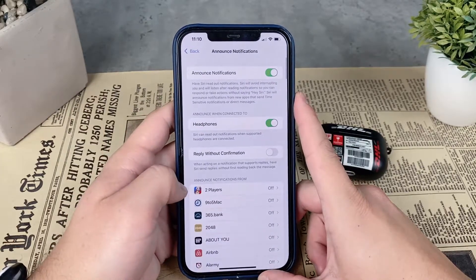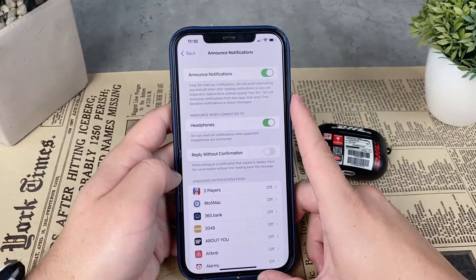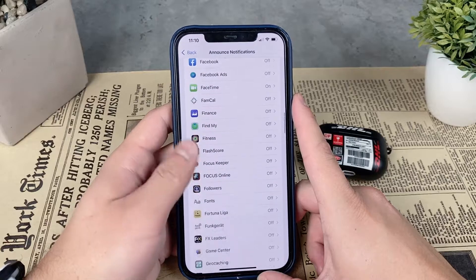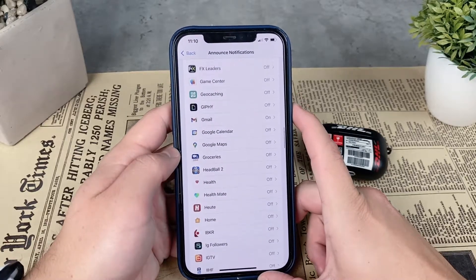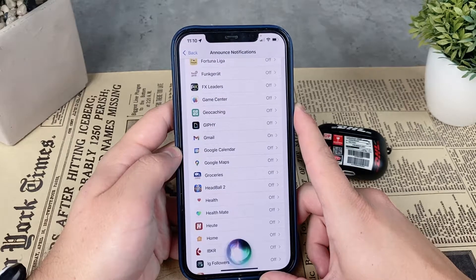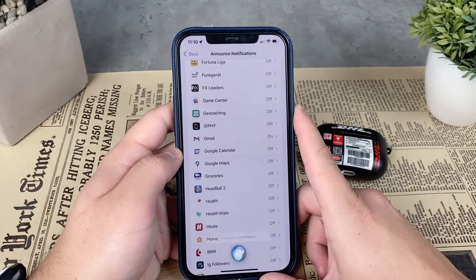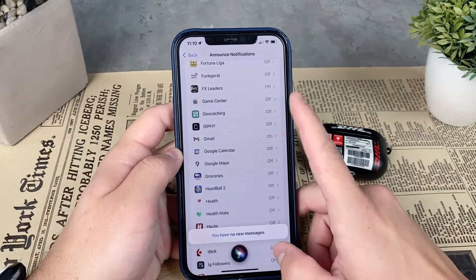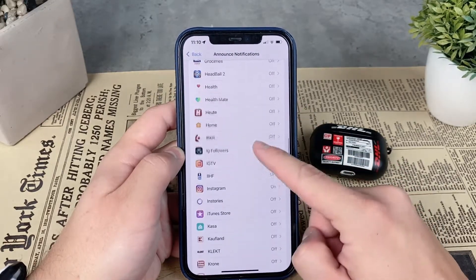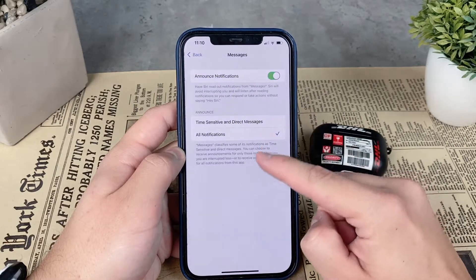There are also other options to make your iPhone speak text messages to you. You can use the classic Siri command by holding the side or home button, or triggering Siri with a voice command, and then simply tell Siri to read your text messages out loud.